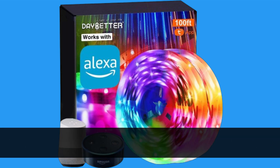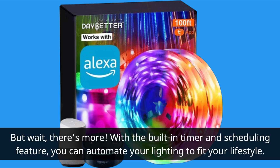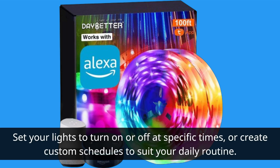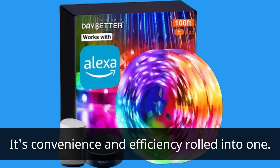But wait, there's more. With the built-in timer and scheduling feature, you can automate your lighting to fit your lifestyle. Set your lights to turn on or off at specific times, or create custom schedules to suit your daily routine. It's convenience and efficiency rolled into one.